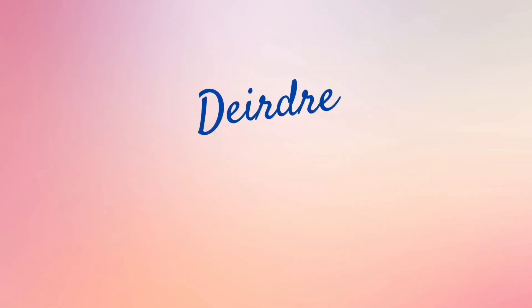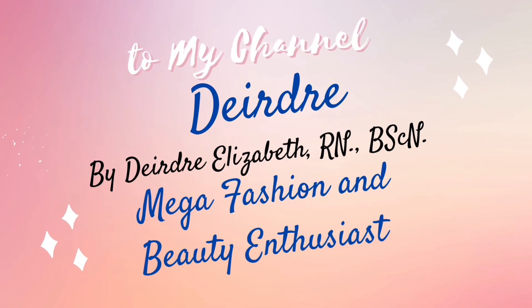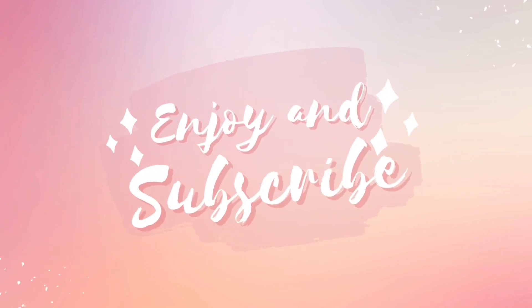Hey guys, this is Dee. In this video, I'm going to be showing you three different ways you can style a wrap dress. I've got this great navy wrap dress from Banana Republic, and here's the first look.